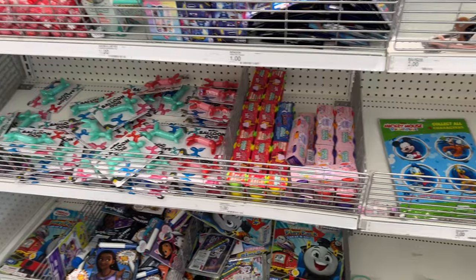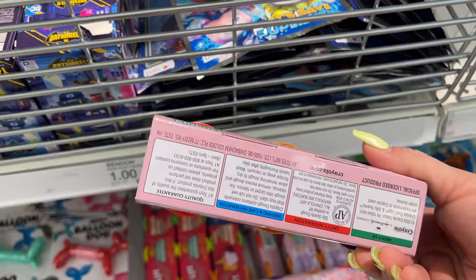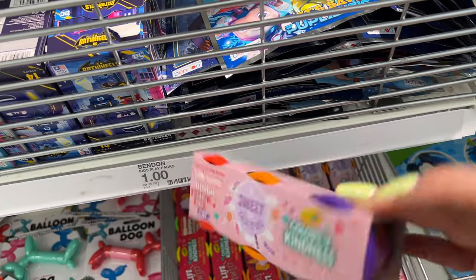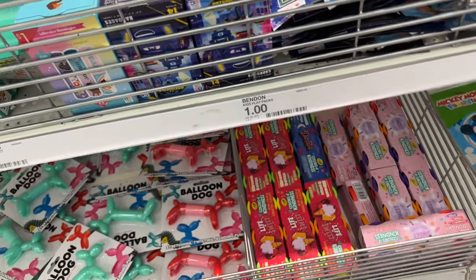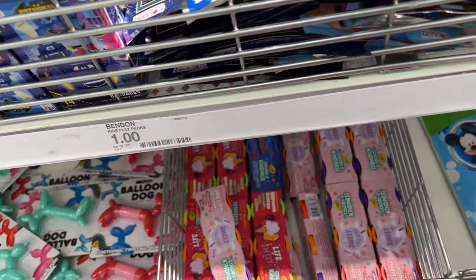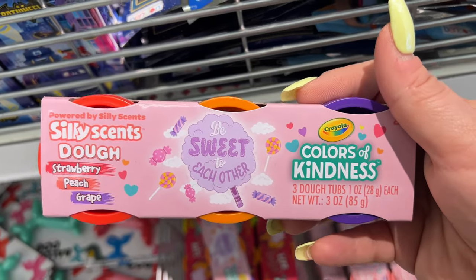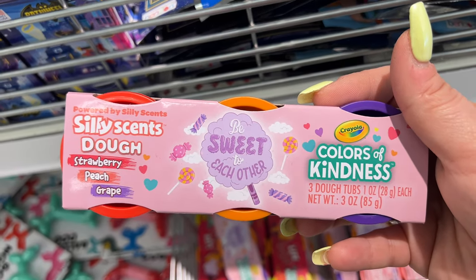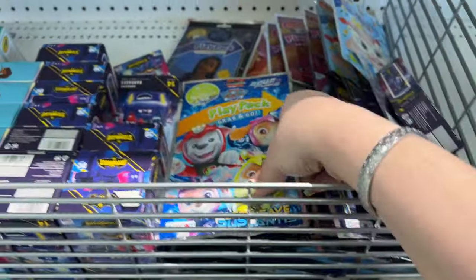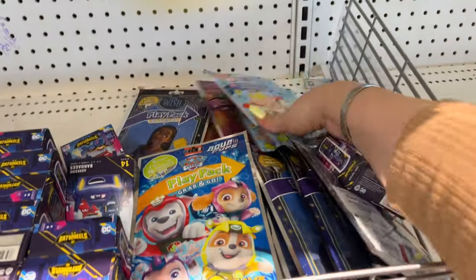They've got some Easter baskets. Oh, look at this — Colors of Kindness Silly Dough, only a dollar and you get three, that's cool! The scents are strawberry, peach, and grape. They also have the play packs — kids love these, and they're still a buck. Thank you, Jesus!